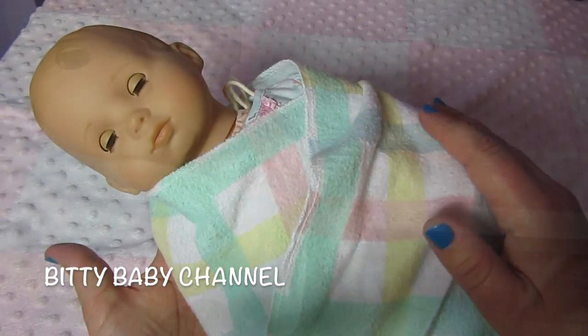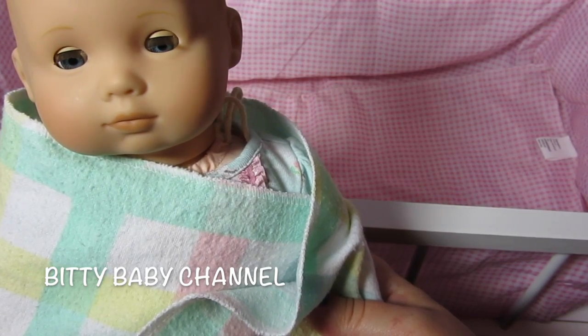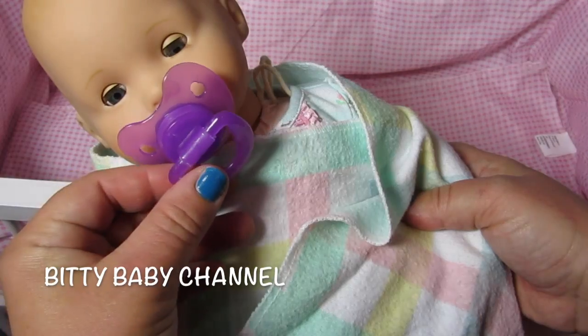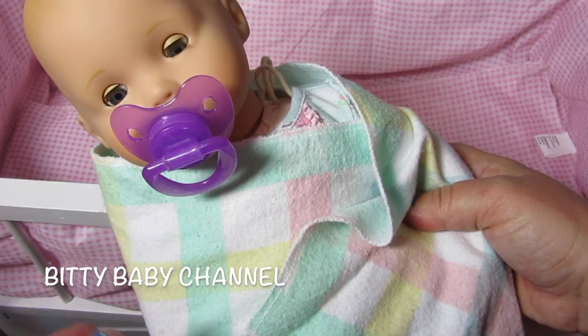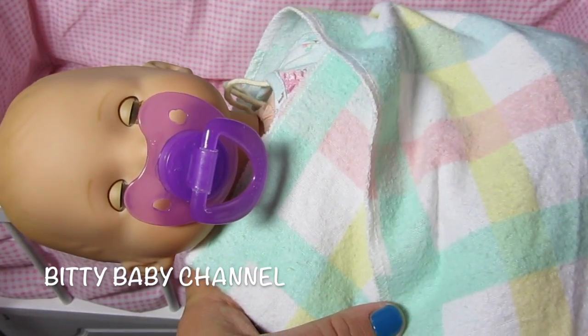Oh so sweet — look who just woke up! It's not time to wake up, baby girl. What about your pacifier? She loves her pacifier — it helps her go back to sleep. Oh, there we go, good job baby!